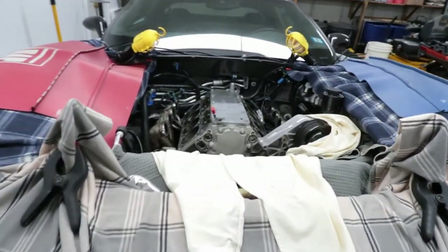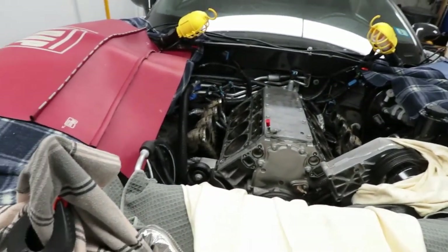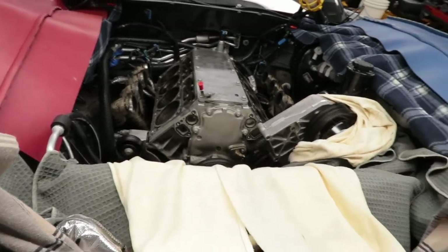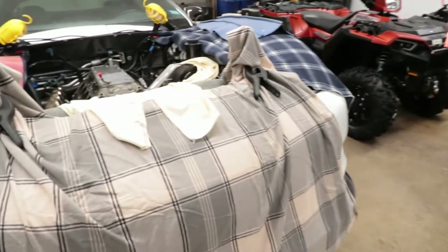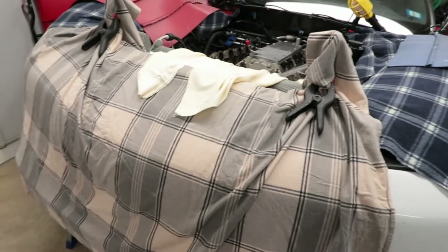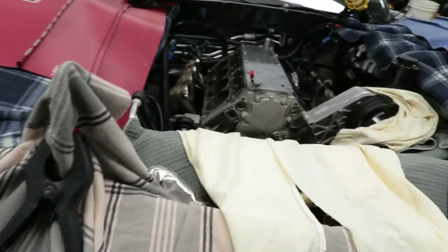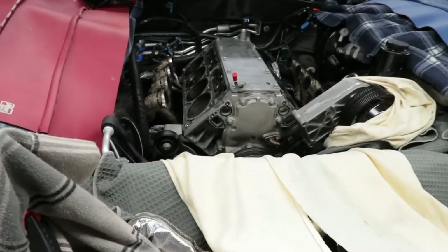Welcome to the channel. Today's video is going to be something different — I'm going to be updating you guys on what's going on with the ZR1 Corvette. I'm going to start including more content with the car builds. Since I'm doing this over the winter, I will be posting my normal ATV and snowblower videos coming up soon. A lot of people have been asking what's going on with the Corvette, so here's a quick update on the engine build.